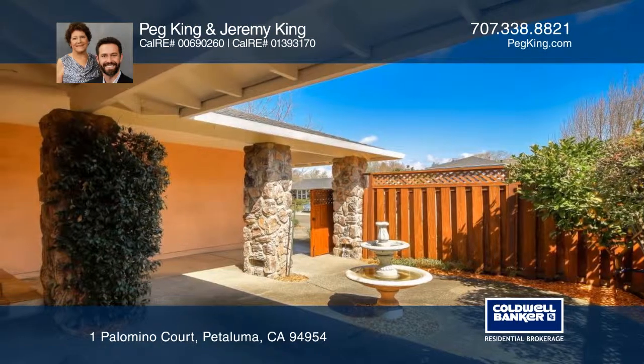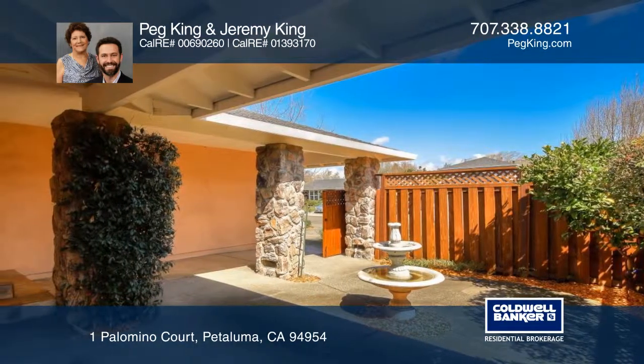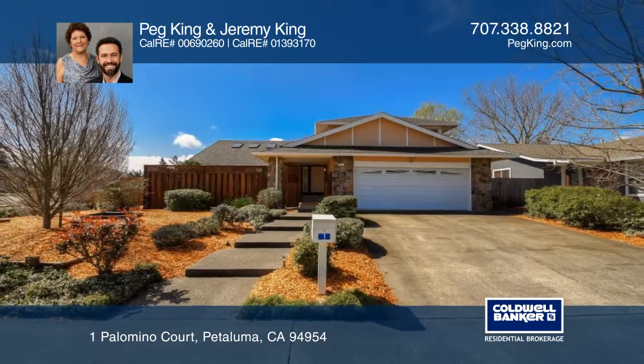Don't miss the wonderful backyard! Welcome home! Call Peg King and Jeremy King today for a private showing.